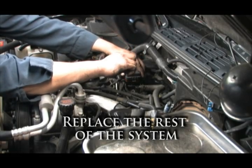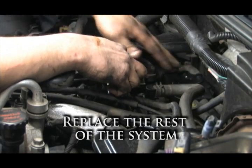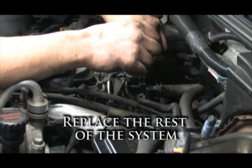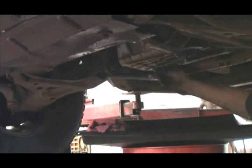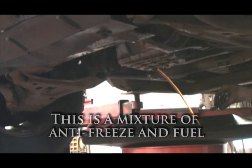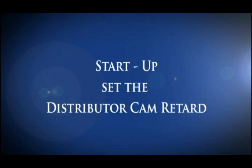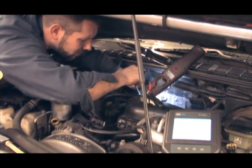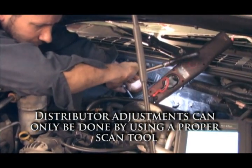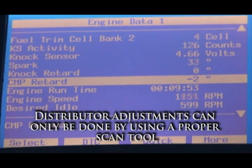We replace the remainder of the components and change the oil. Look at the fuel and antifreeze that first drains from the pan — changing the oil is an extremely important step in completing a job like this. After the engine is running, set the distributor cam retard to zero. This must be done with a capable scan tool.